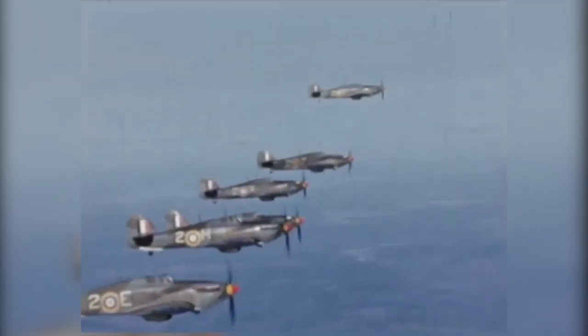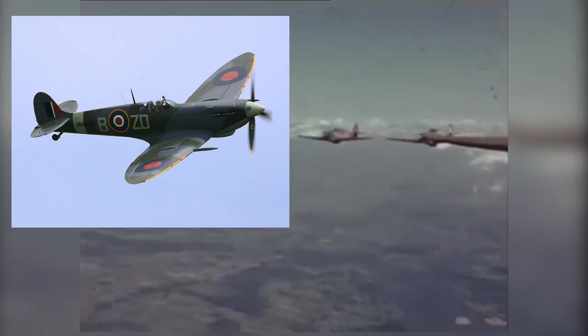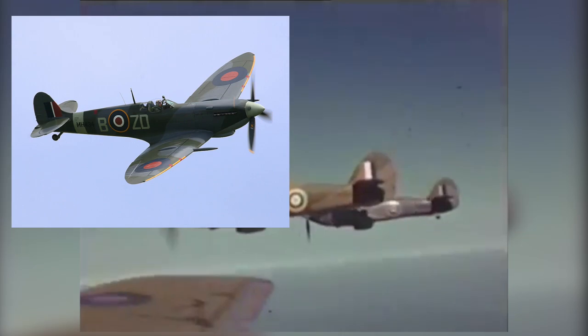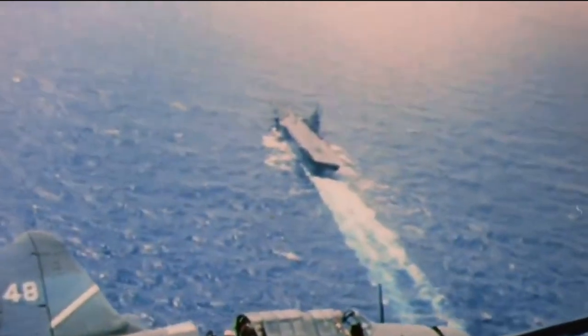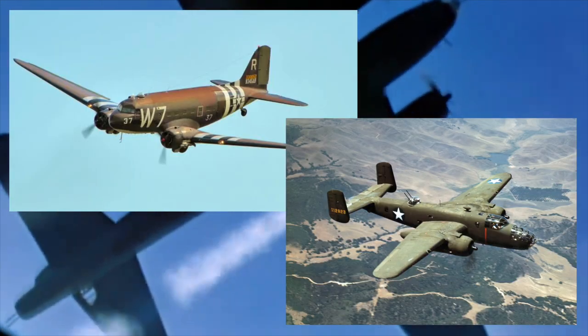Another thing that caught my attention was in the first episode, which covered the Blitzkrieg. One part explained the entry of the Spitfires joining the battle over Dunkirk, but even though the quality of the clip shown was poor, I'm fairly certain the planes they showed were in fact Hurricanes. Then in the Midway episode, they did a similar thing — in a section talking about B-17s, they switched between B-17 footage and footage of C-47s and B-25s.